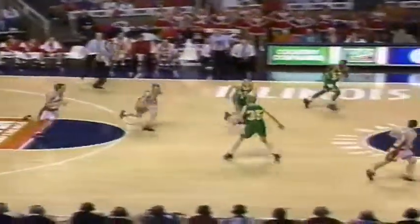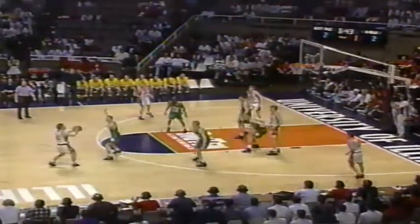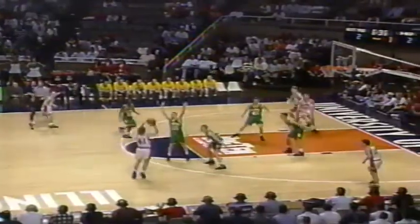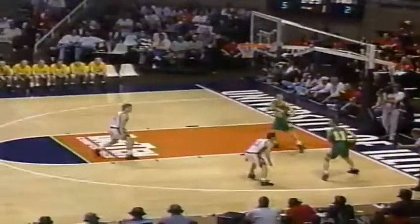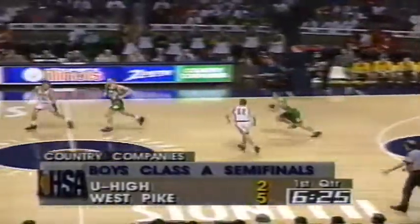The ball knocked away by Kevin Jones and the turnover. Craig with the fancy dribble, again a tipped pass, but it does come to West Pike. U-High very aggressive and active out of that zone defense, but they must protect inside where Marty Hall is. And Mosley for three, gives West Pike a three-point lead. He's quite accurate from three-point territory — 42 percent — that's outstanding.